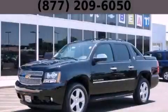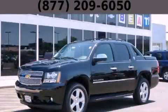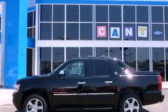This is a brand new 2013 Chevrolet Avalanche — strong, durable, and dependable.